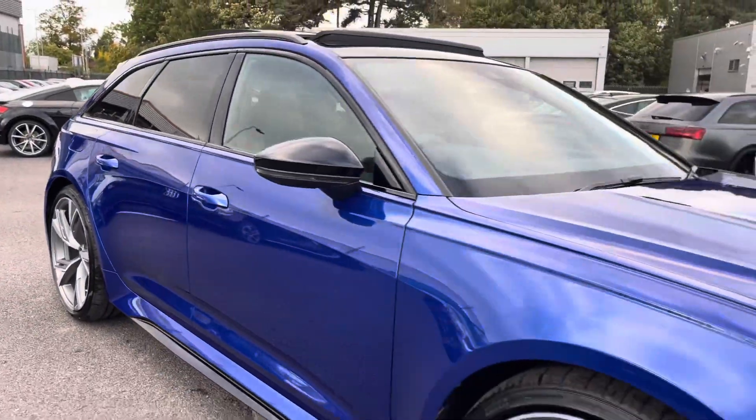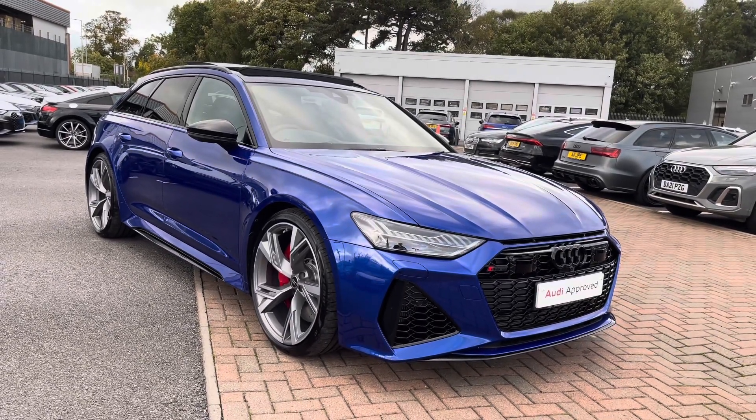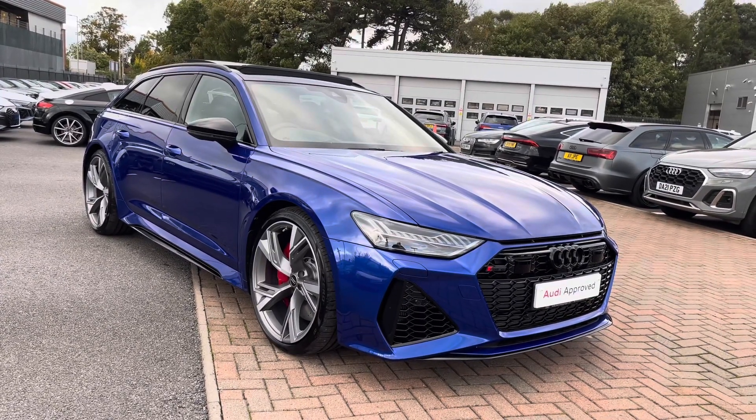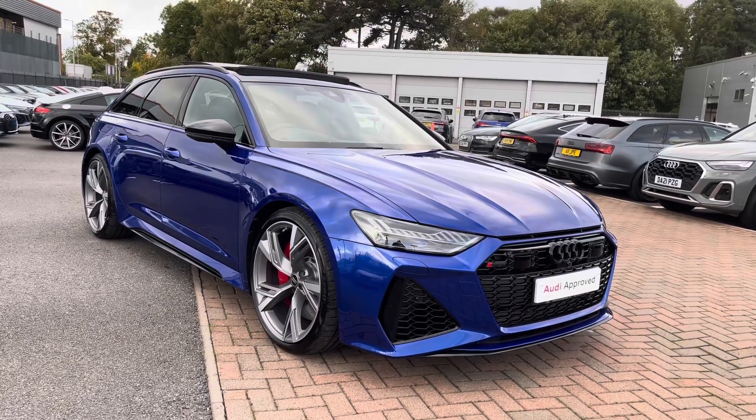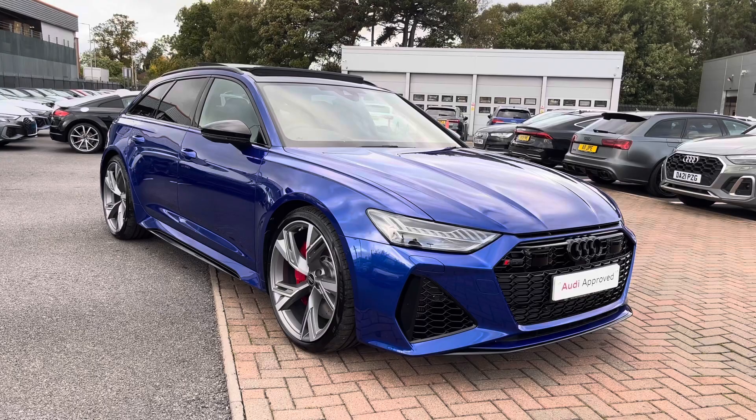And that concludes our full 360 tour of this gorgeous Audi RS6 Avant. As part of the Audi Approved Use scheme, this will come with a minimum of one year's warranty and a minimum of one year's roadside assistance. For any more information on the key features of this interior, please continue watching this video.